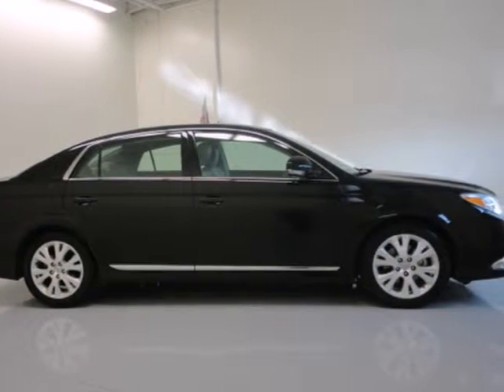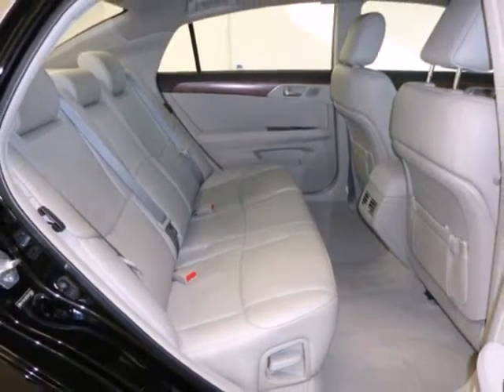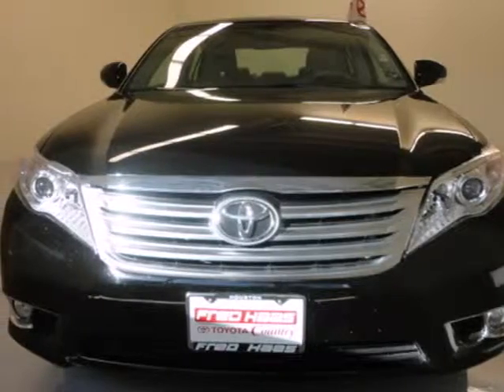Thanks to its silky smooth suspension and tight build quality, the Avalon glides effortlessly over bumps and holes, giving you ride comfort that's out of this world. Experience it for yourself today.